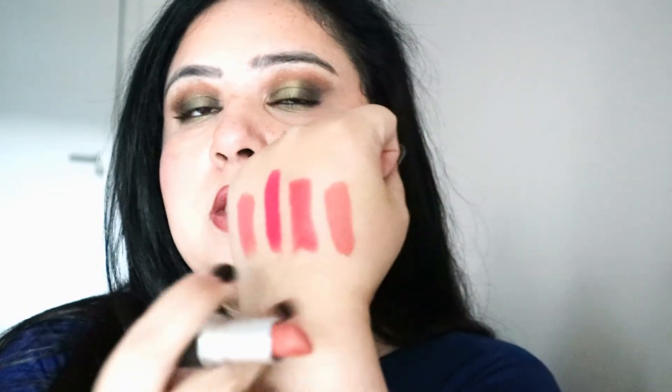Next one is the matte called Kinda Sexy. The matte formulas of MAC, as you would know, are quite drying — I'm not going to lie. But they stay on, and if you moisturise your lips properly then it shouldn't be a problem. Kinda Sexy is a very nice, light terracotta beige colour — amazing for nude lips. If you are light to medium skin tones this would look absolutely beautiful on you. You can also put some gloss on top for dimension, because I find matte lipsticks look quite flat compared to, say, the Huda Beauty or Fenty Beauty ones.